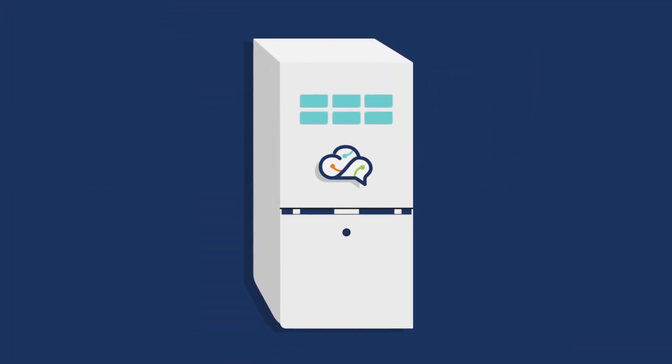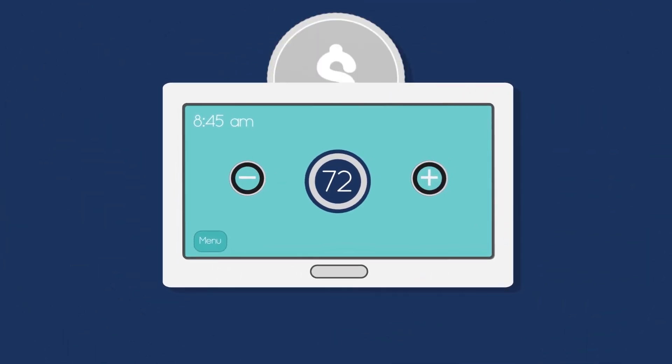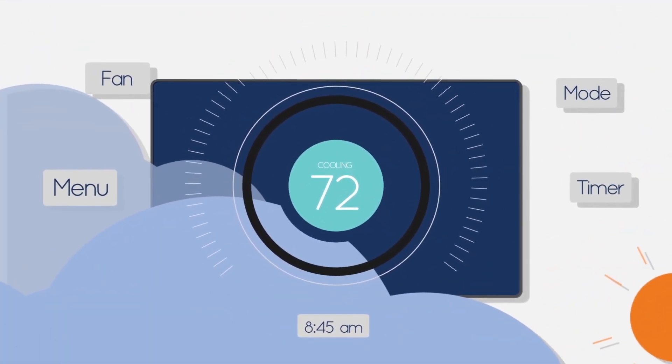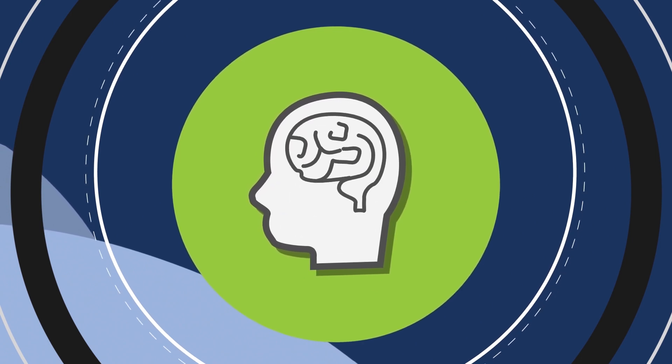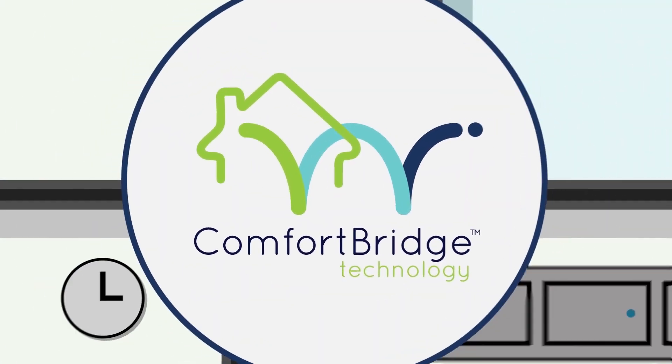That allows ComfortBridge Technology to work with a single-stage thermostat. Which means if you've already invested in a smart thermostat, you probably don't have to worry about a potentially expensive overhaul. And if you're ever looking to upgrade your current thermostat, you can do so with peace of mind, because ComfortBridge Technology was designed to work seamlessly with it — no problem.